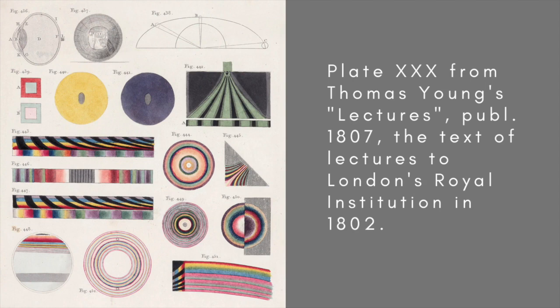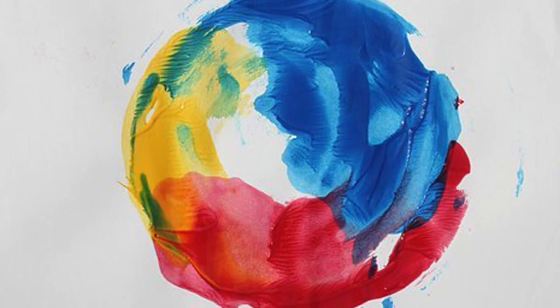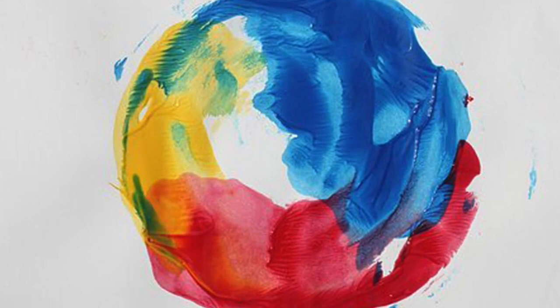A blueberry, on the other hand, reflects strongly at the blue end of the spectrum and absorbs the red. Thinking about Newton's discovery, Young concluded that the retina at the back of the eye couldn't possibly have a different receptor for each type of light, because there was a continuum of colours from red to violet. There was no way there could be such a vast number of specific receptors. Instead, he proposed that colours were perceived by way of a simple three-colour code, arising from what he called particles in the retina.